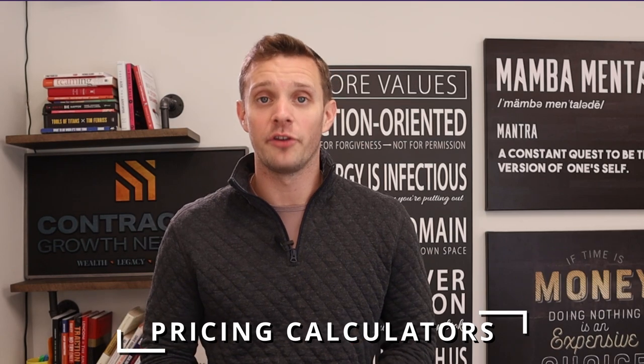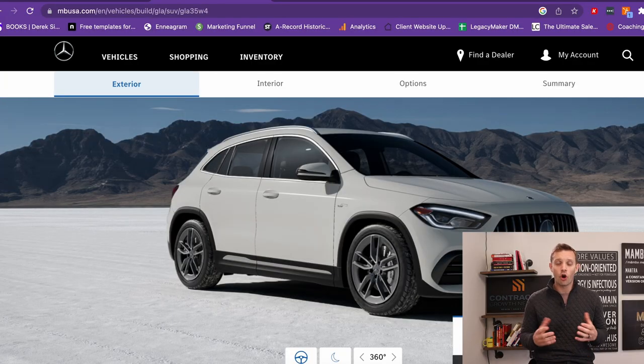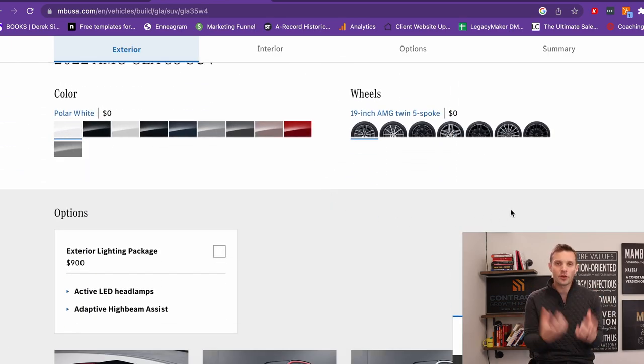The second feature that you really want to have on your website is pricing — and not just pricing, but self-pricing. This has been around on car websites for like 10 to 15 years now, and I'm sure we've all done it. We've all gone onto whatever car manufacturer you want to buy your next car from and sat there and created your own car. You can build the car out on their website and then get a quote. Most people don't do that — they simply play around with the tools, but they're getting comfortable with your brand.